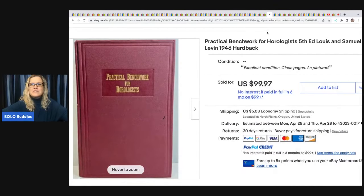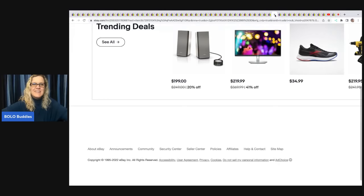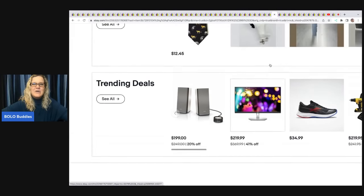Practical Bench Work for Horologists — not sure what that is, but estate sale, paid $4, and sold for $99.97 plus shipping.